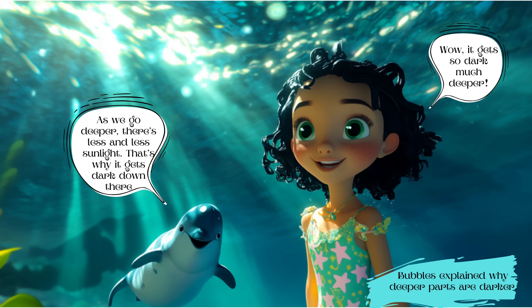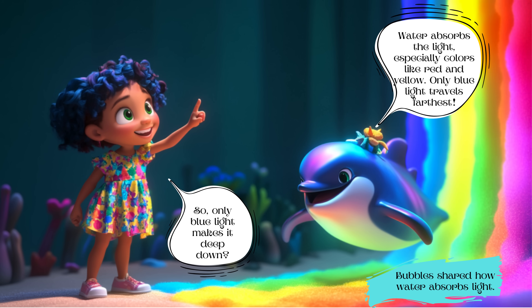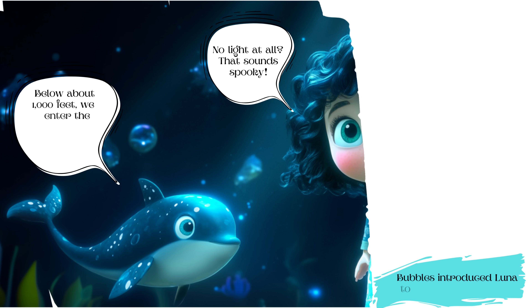Luna said, 'Wow, it gets so much darker deeper down.' Bubbles then shared how water absorbs light, especially colors like red and yellow, and that only blue light travels the farthest. Luna replied, 'So only blue light makes it deep down?'